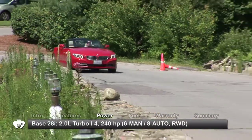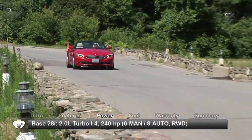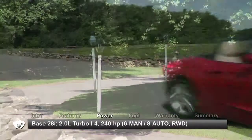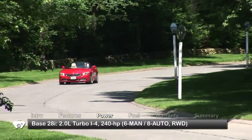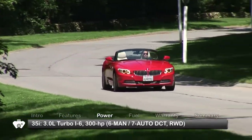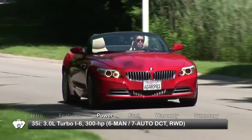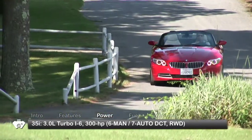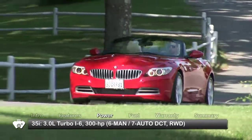There are three engines for the rear-wheel drive Z4. The base 28i gets a 240-horsepower turbocharged 2-liter inline-4 mated to a 6-speed manual transmission or available 8-speed automatic. The 35i gets a twin-turbocharged 3-liter inline-6 sending 300 horsepower through either a 6-speed manual or optional 7-speed dual-clutch transmission.